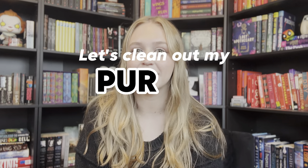Have you guys seen my other closet clean outs? Trust me, it's possible to have enough.